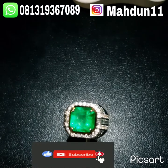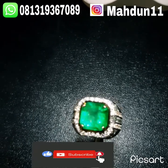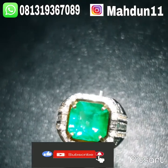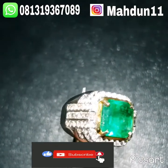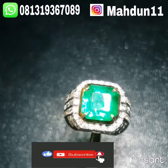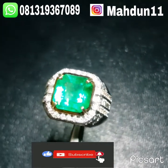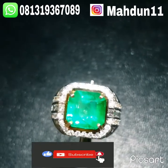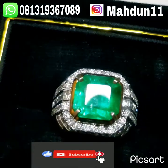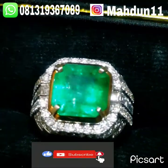Yang ingin bertanya-tanya tentang batu ini atau batu yang lain di channel kami, bisa hubungi di nomor WA kami 081-319-367-089. Terima kasih yang sudah subscribe. Wassalamualaikum warahmatullahi wabarakatuh.